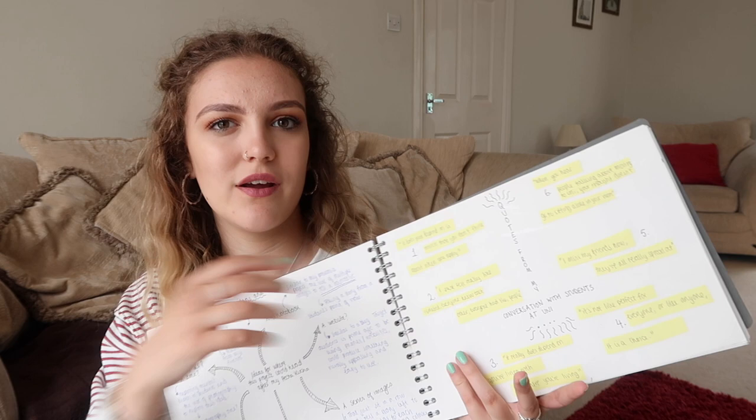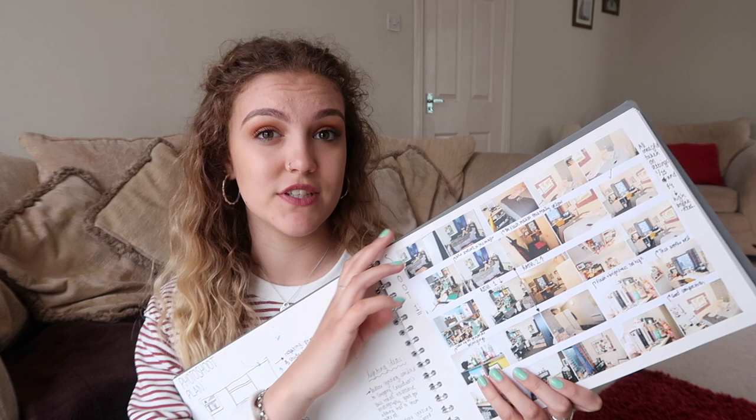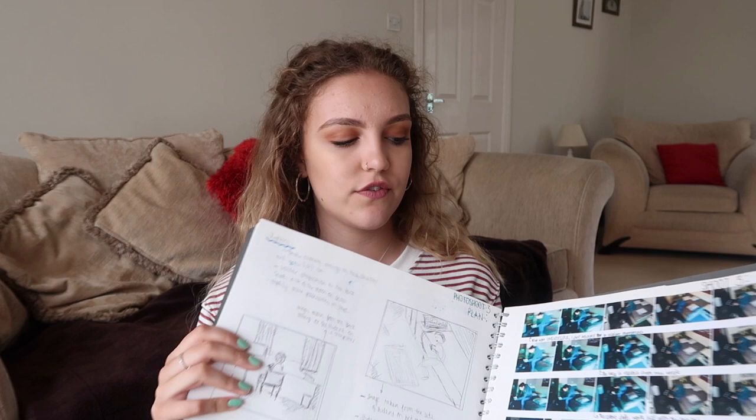My studio notebook was filled with research — conversations with students that I recorded and typed up, highlighted, spider diagrams, composition ideas. Then my own photography started to come into it. I did a couple of photo shoots in student bedrooms, focusing on how somebody's personality can be reflected in such a tiny little room. I also looked at the contrast between boys' rooms and girls' rooms. It was very similar to photography A-level — lots of photo shoots, experimentations with cameras, printing on different papers with different edits.